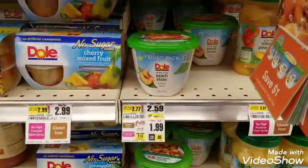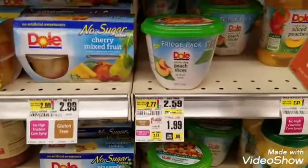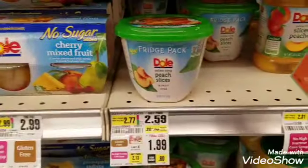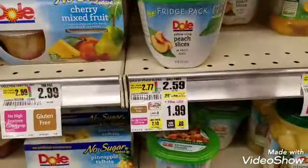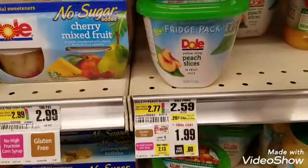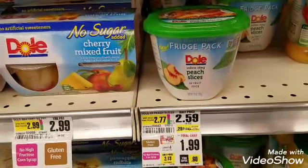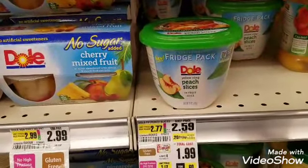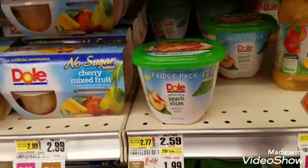The next item is Dole Fridge Packs — basically fruits in a larger container than a fruit cup. It's in the dry aisle and is on sale for $1.99. There is a ShopRight digital coupon on the app for $1 off, making it 99 cents out of pocket. On top of that, there is a Saving Star rebate for $1 off, so the net cost is zero dollars — actually a one-cent money maker!